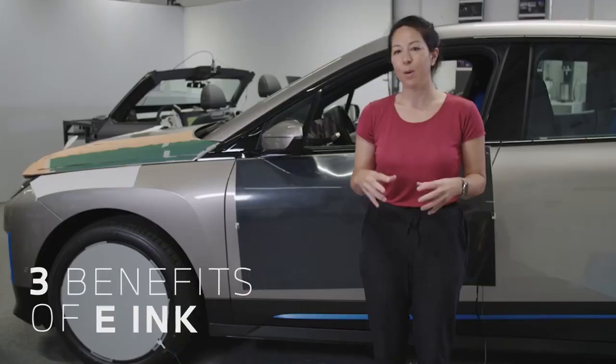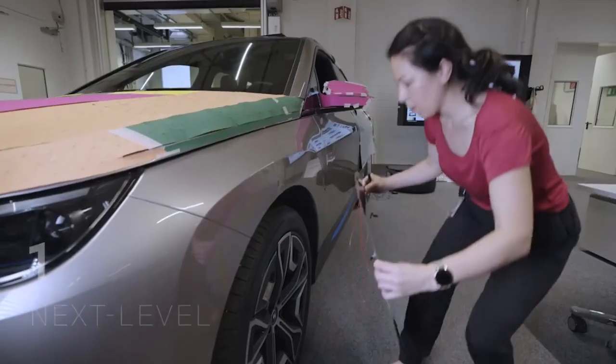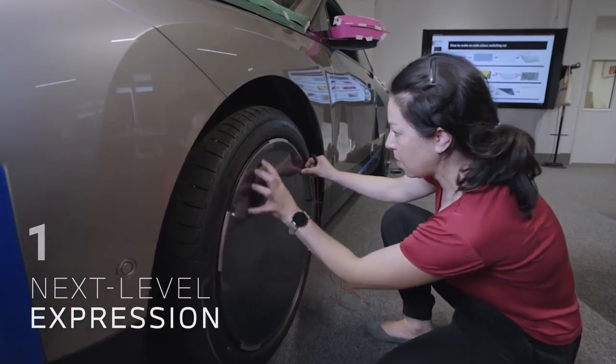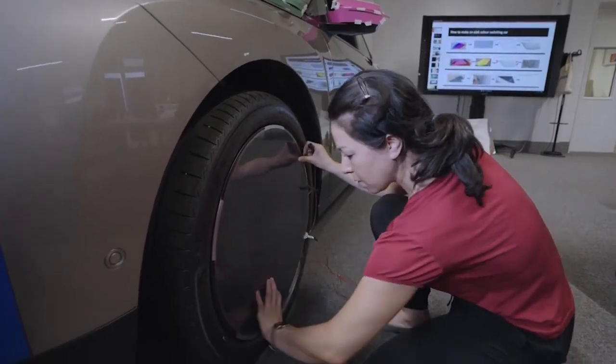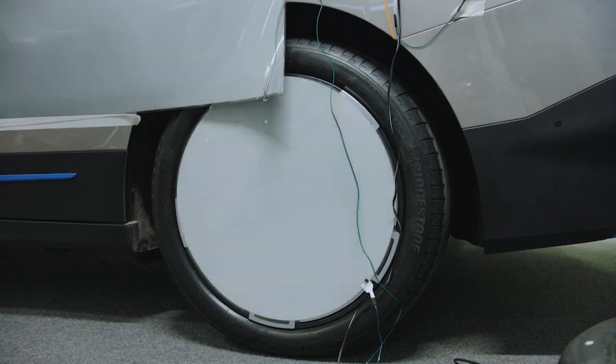E-ink can improve our products in three ways. First is personalization, individualization. You decide what you want to wear, what your social media status is, and you can decide what your car looks like. Secondly, information.